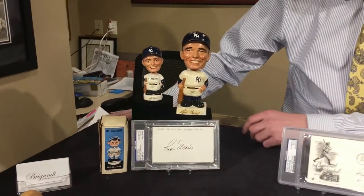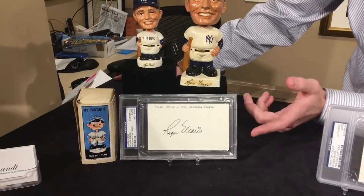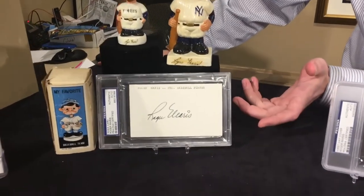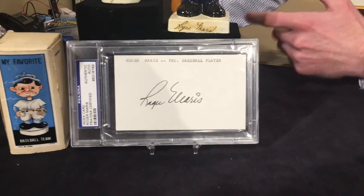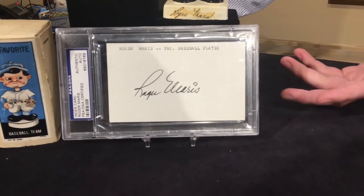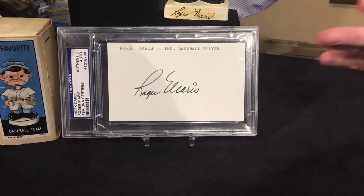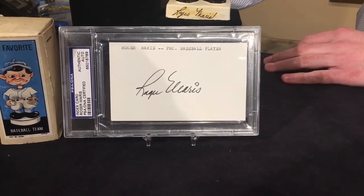Let me pan across to my other side over here — we'll get back to that item at the end. Roger Maris index card, 3x5, nice clean signature, dark black sharpie on an index card. Nothing real special. Again, he has a rare autograph, so that's about $500, but not as desirable as these other mediums.